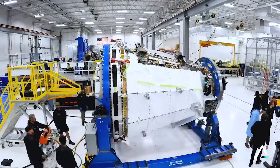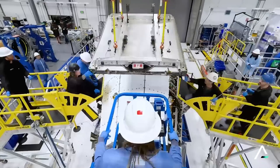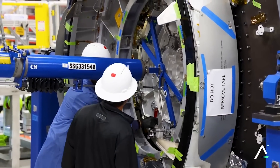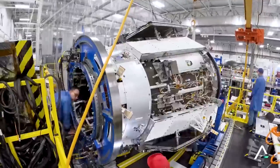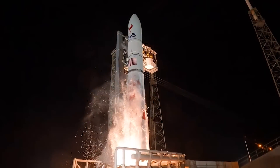Once complete, Sierra Space will move on to the final of the three pre-launch categories, with the last being pre-launch processing. The final stage involves getting the spacecraft ready for encapsulation in the rocket fairing and integration with ULA's Vulcan Centaur. Still, Vulcan is set as Dream Chaser's launch vehicle and will be for the foreseeable future.